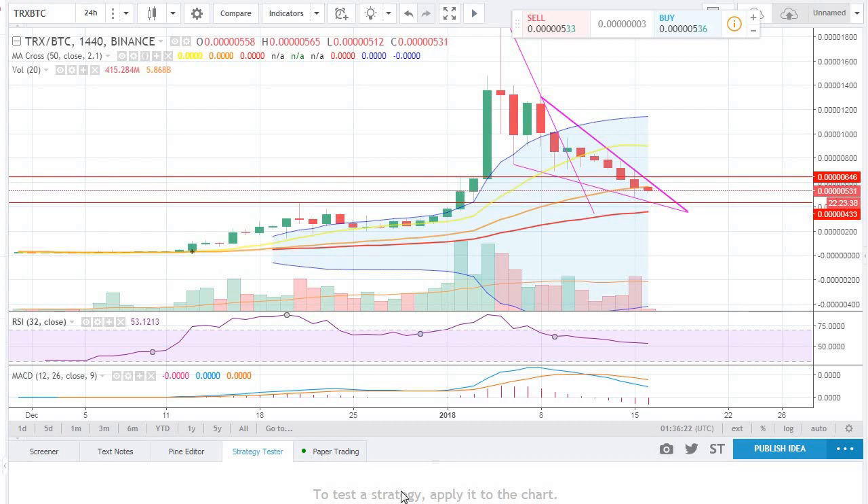Welcome back to the channel. Another Tron video - it just keeps coming back. Tron is having a hard time taking off. It wasn't a nice bull flag last week or over the weekend, and since then it has been consolidating.